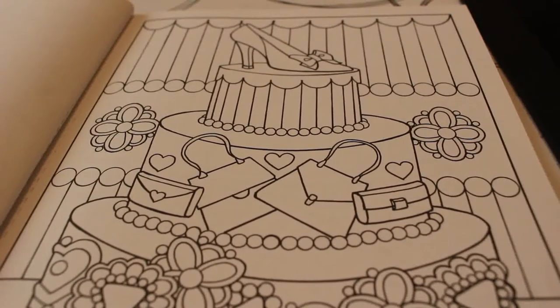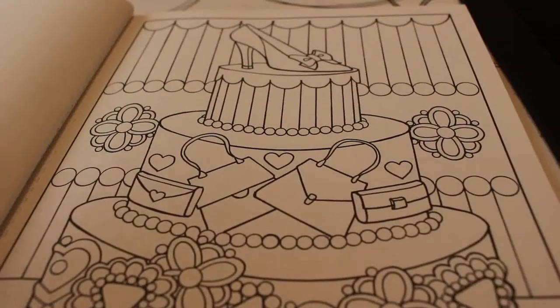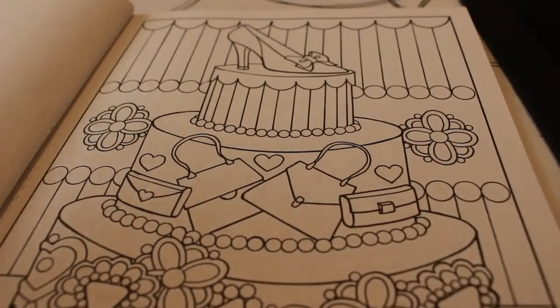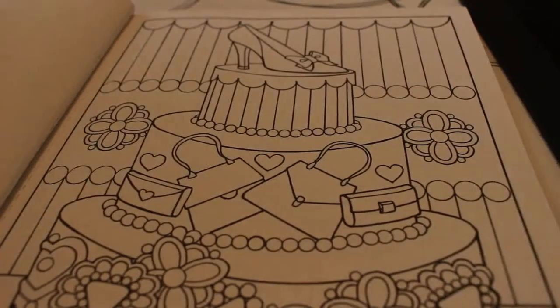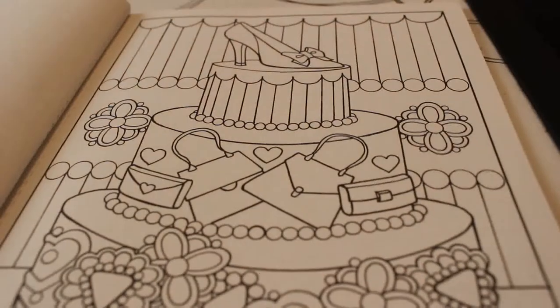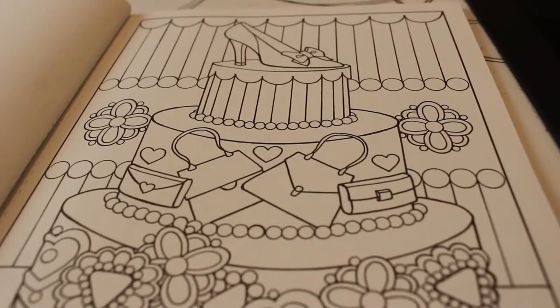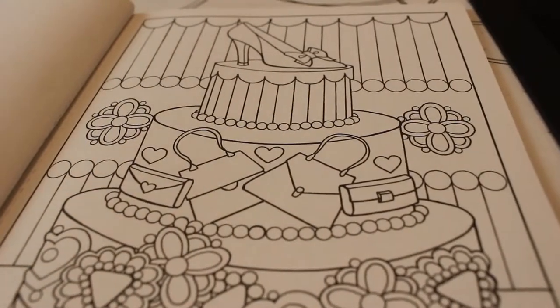I've got somewhere to put the shavings in. It's got shoes and handbags. I'm just going to find my colour chart — here we go, lovely. So let's get started! How are you all? Long time no colour!